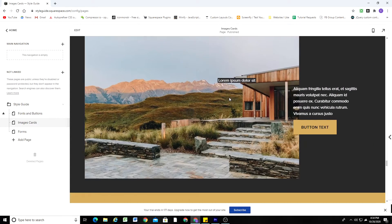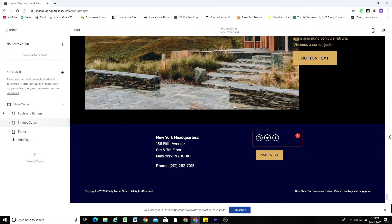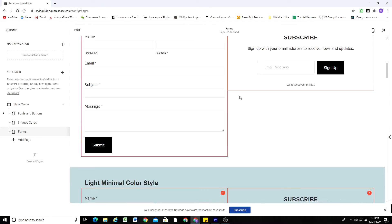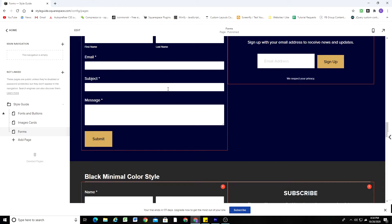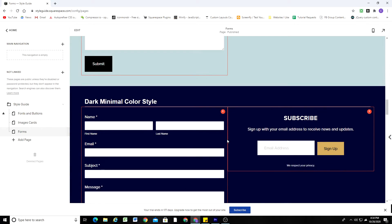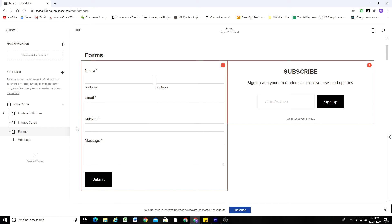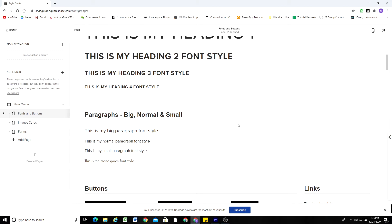I've duplicated out every image card in every different section style, so making a change on this page will apply everywhere. Finally, I have a page for forms — if I want to make style changes or write custom CSS for forms, I look at this page to see how my CSS affects forms in every different color style. You could even create another page for summary blocks too, so you can see how custom CSS for those will look across every different color theme.